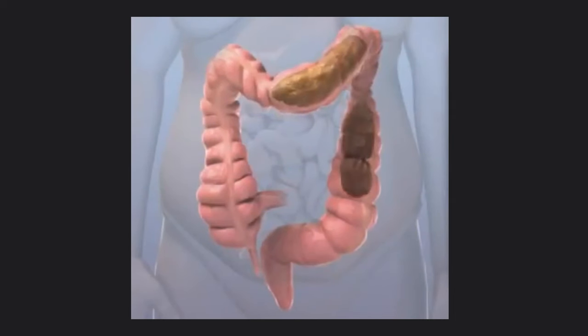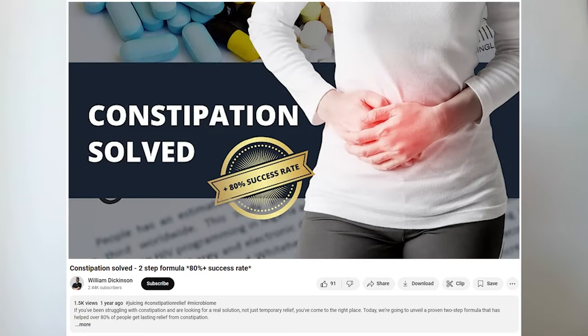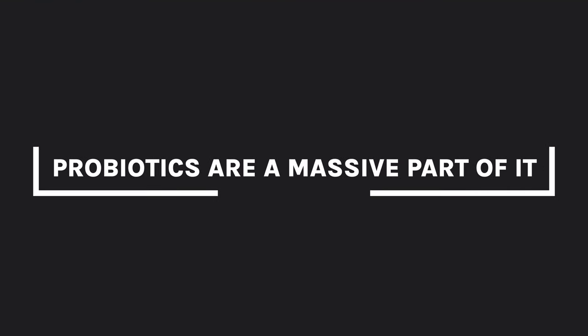If constipation is something you're currently dealing with, I encourage you to watch to the end of the video, then check out my constipation solved guide. It's a two-step process that will help you resolve constipation and has an 80% success rate. Probiotics are a massive part of it.